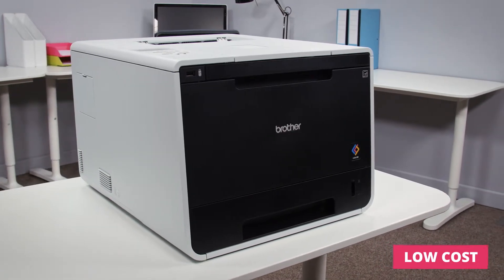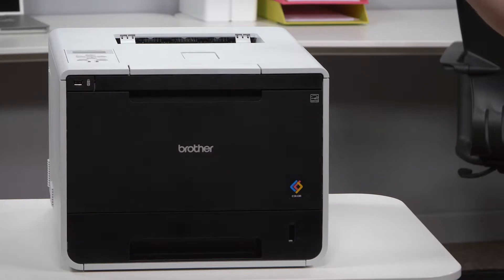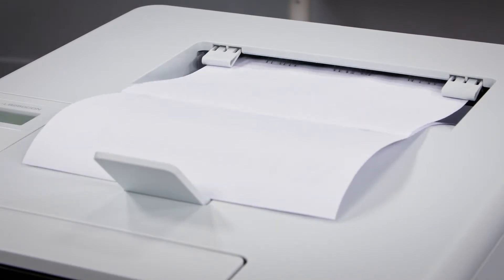The HL-L8250CDN is a fast and efficient printer that will keep up with any busy office. Impressive print speeds up to 28 pages per minute in both colour and mono mean that less time is spent waiting around for printing to finish.